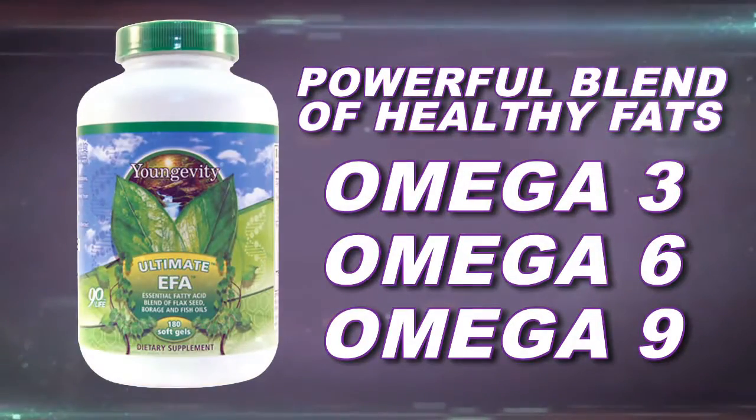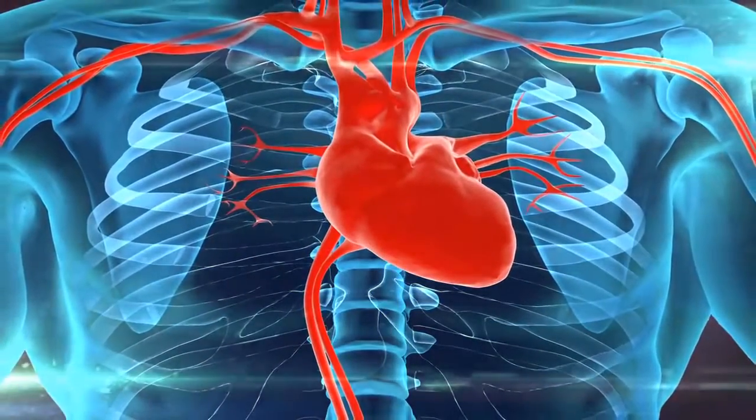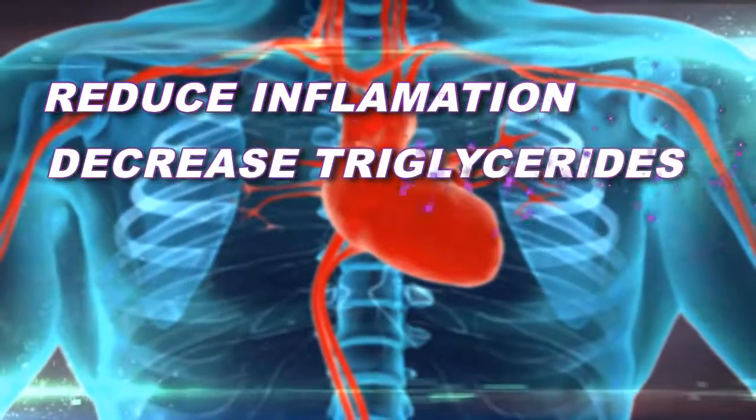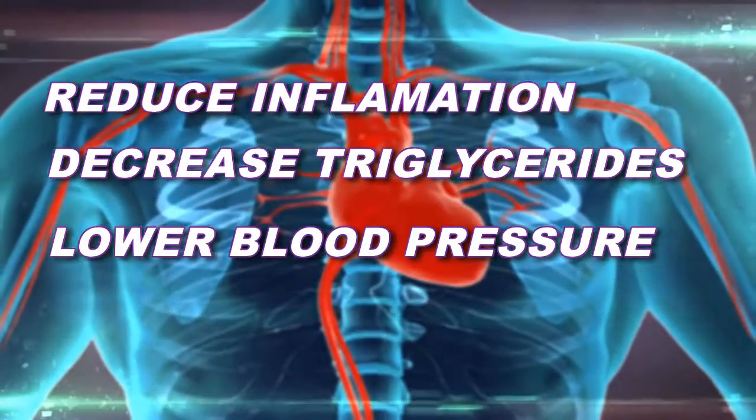Well, these same fats are also extremely beneficial for heart health. Omega fats have been researched and shown to reduce inflammation, decrease triglycerides, lower blood pressure, and a whole host of other heart-healthy benefits.